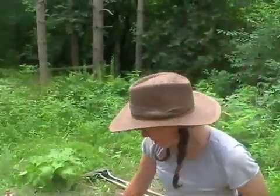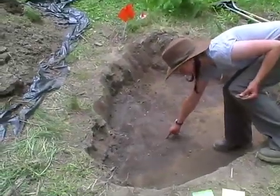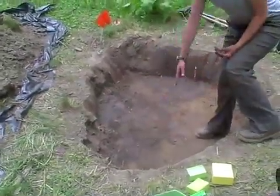Where did you find them in the pit? Here, in the dark area? Yeah, that's part of the feature.